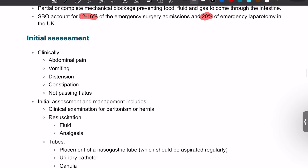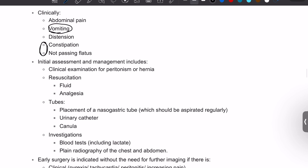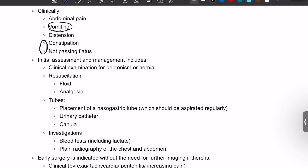Bowel obstruction presents with four cardinal signs and symptoms: abdominal pain, abdominal distension, obstipation — which is constipation and not passing flatus — and vomiting. In terms of assessment, we need to clinically examine the patient from head to toe, focusing importantly on the abdomen to rule out two things: presence of hernia, because obstructed hernia is a common cause of bowel obstruction, and presence of peritonism, because you would be worried about bowel perforation as a serious complication.